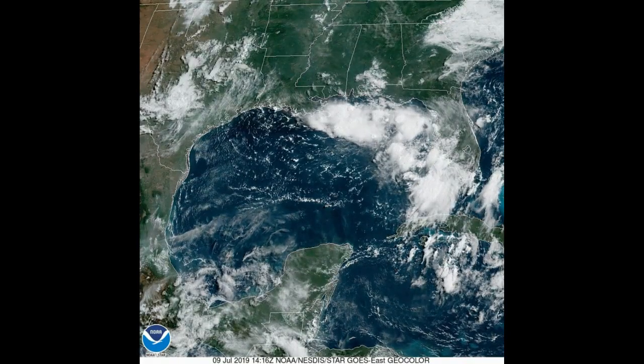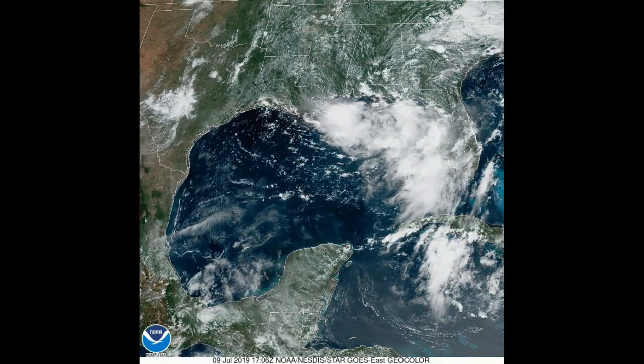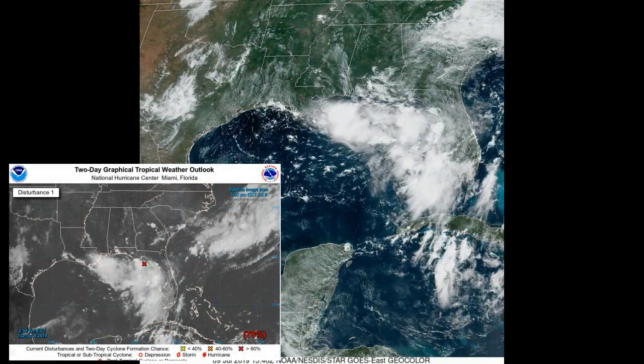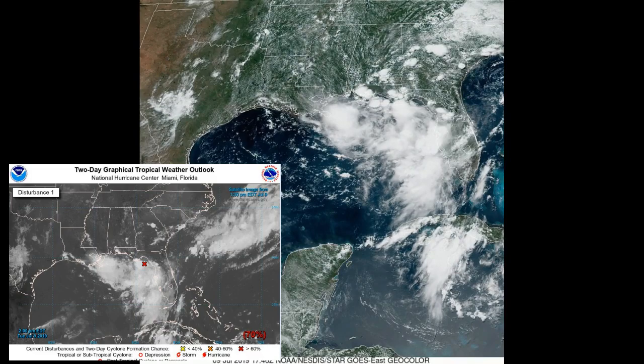July the 9th, 2019. As you're looking at images that are current from the National Hurricane Center, the system that we've been watching — which is named Invest 92L — has now slipped out into the water over Apalachee Bay.